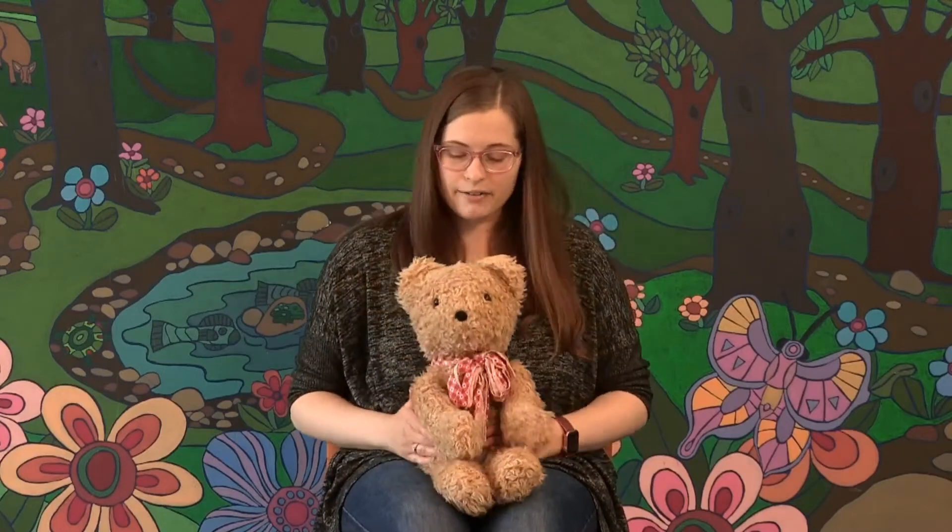Our opening rhyme is called Wiggle Wiggle Baby, and for this rhyme and all the other ones, get comfortable. You can place your child on your lap if that works for you, next to you if that's better, or let them run around and get some wiggles out if that's better for you. But I'm going to have my little bear here on my lap.